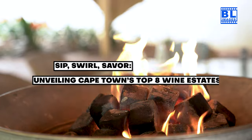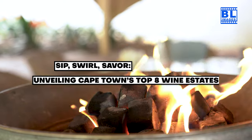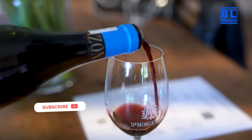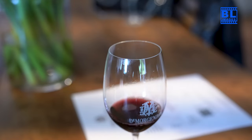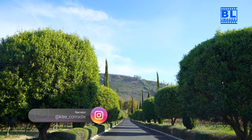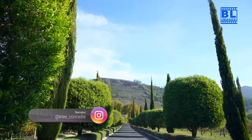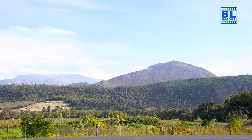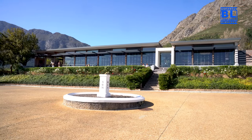Sip, Swirl, Savour. Unveiling Cape Town's Top 8 Wine Estates by BL Images. Hello wine afficionados, Kaylee here, and today's adventure takes us through the picturesque vineyards of Cape Town. Get ready to savour the essence of the region as we explore the Top 8 Wine Estates. Are you excited? Let the wine journey begin.